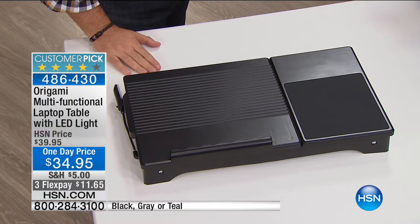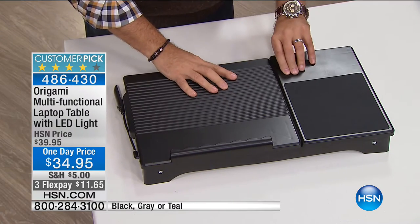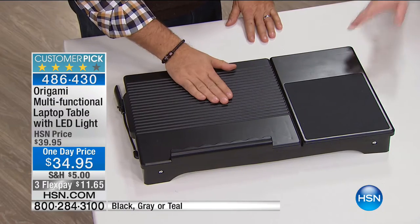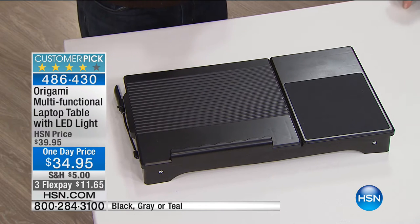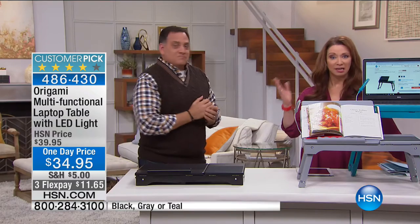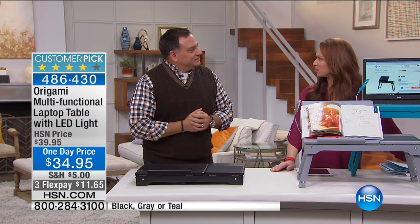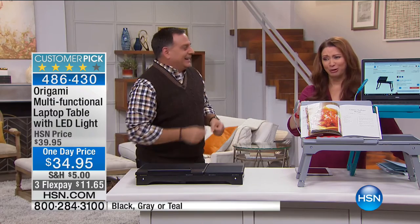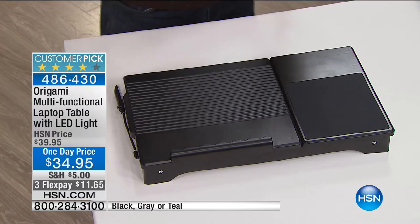We've got our turquoise, our gray, and of course our black — the classic. But Lou, this is also a one-day-only price — good today only. Much like Today's Special, just like those toothbrushes, the price goes away. I actually bought this for more money than this. But at $11.65 in a nutshell — what do we like? Everything. It's a personal table, a laptop table, your eating-breakfast-in-bed table.